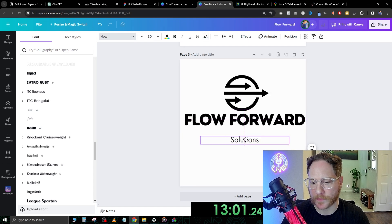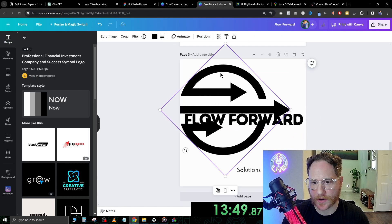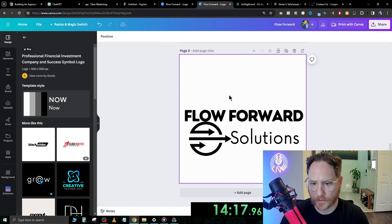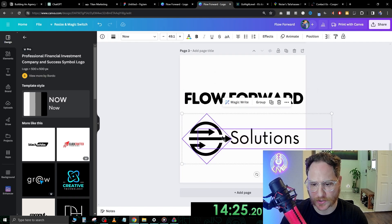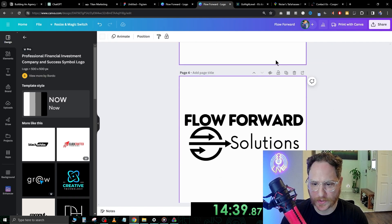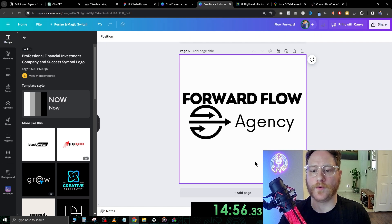That's kind of more on brand for me. Flow Forward Solutions — these are just concepts right now so I want to get a feel. This isn't bad for a first go. Let's center everything a little higher. You can click and drag most of this stuff. Let's go ahead and duplicate that again — maybe even 'Forward Flow' or 'Forward Flow Agency.'